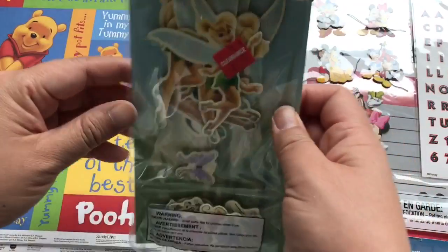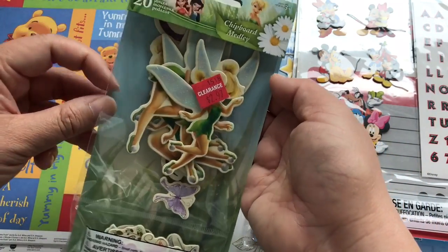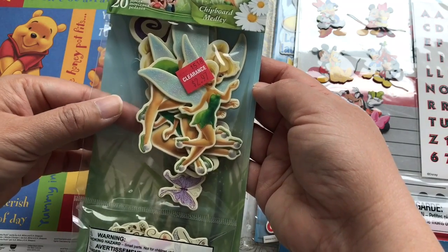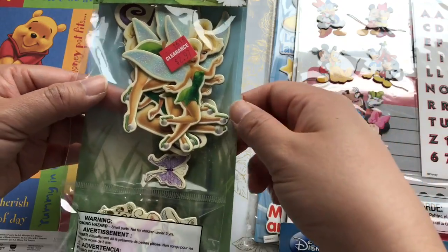And then I found the Tinkerbell chipboard medley. I've used these in my easel cards — when I made an easel card, a birthday drawer box for my stepdaughter.